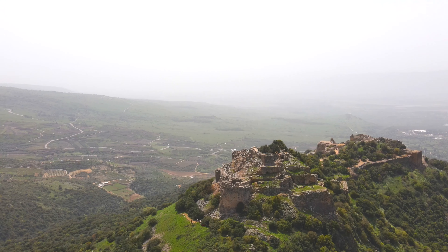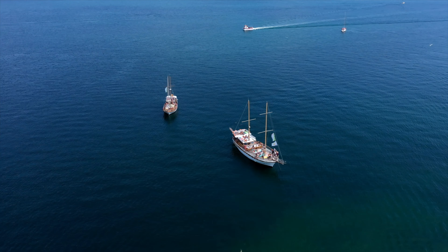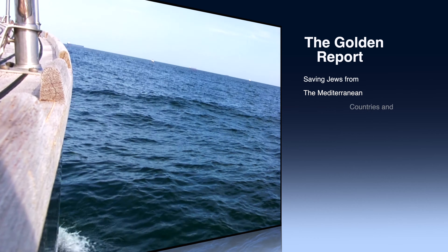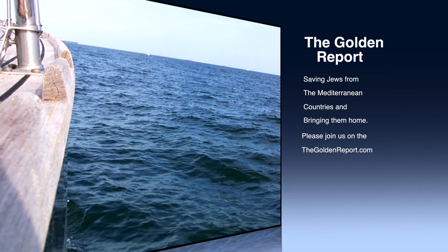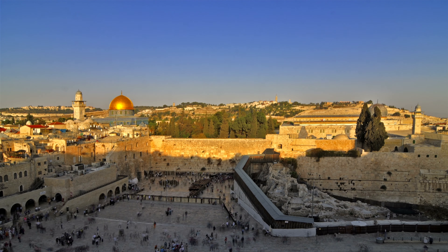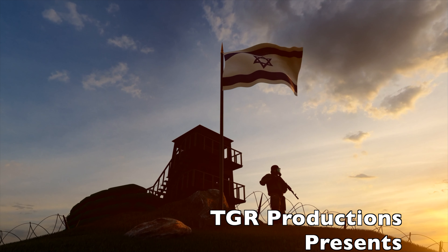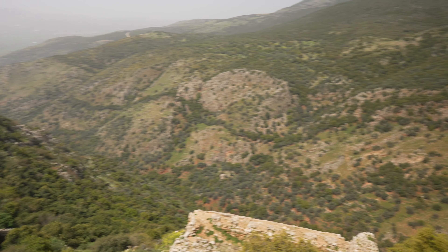Sitting on a cliff 820 meters or 2,700 feet above sea level, Nimrod's Fortress is the highest castle in the Holy Land. It sits on the base of Mount Hermon, near the Syrian and Lebanon borders in the Golan Heights.